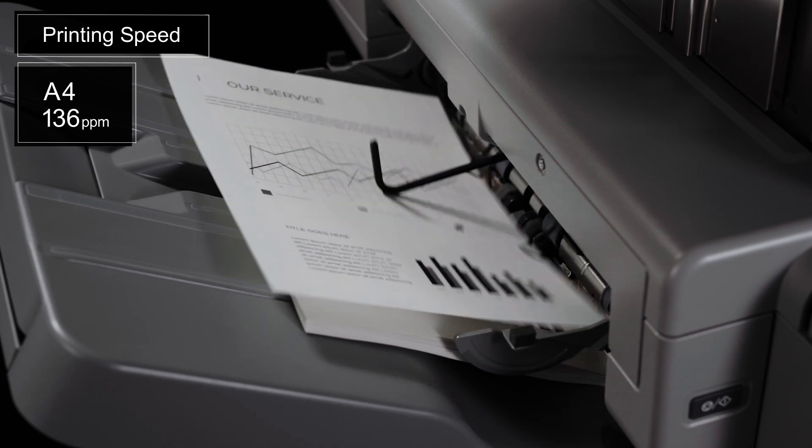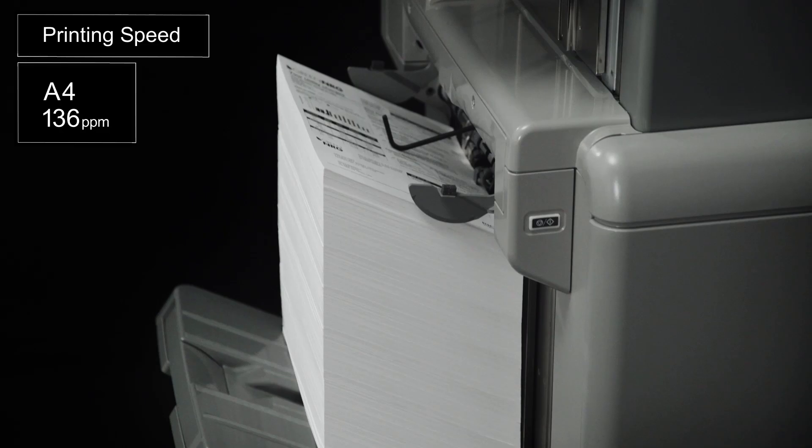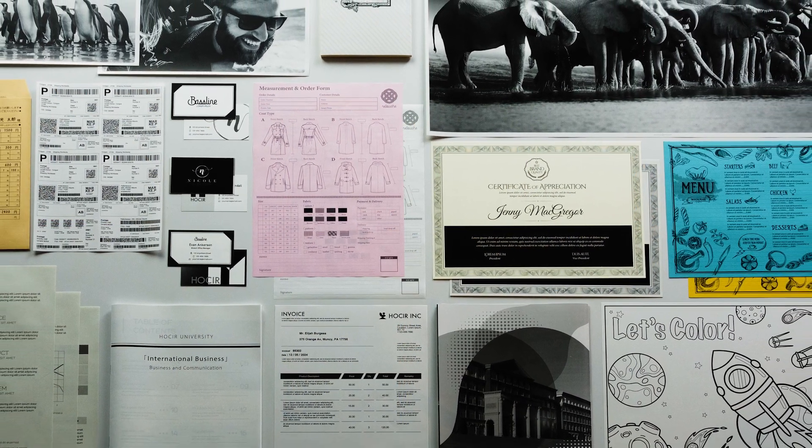Maximum productivity of 136 pages per minute. Noted for high quality and high reliability.